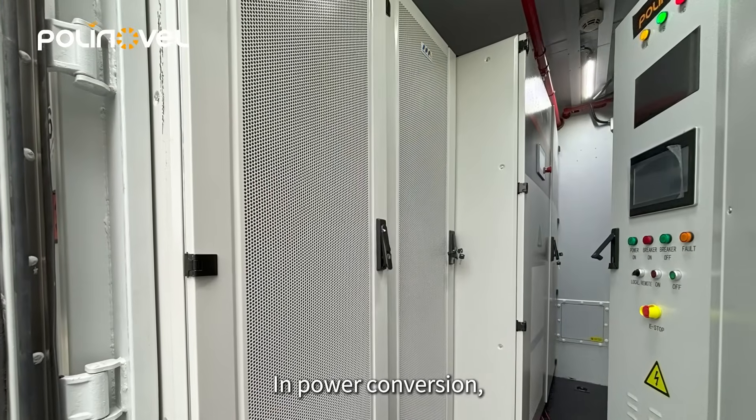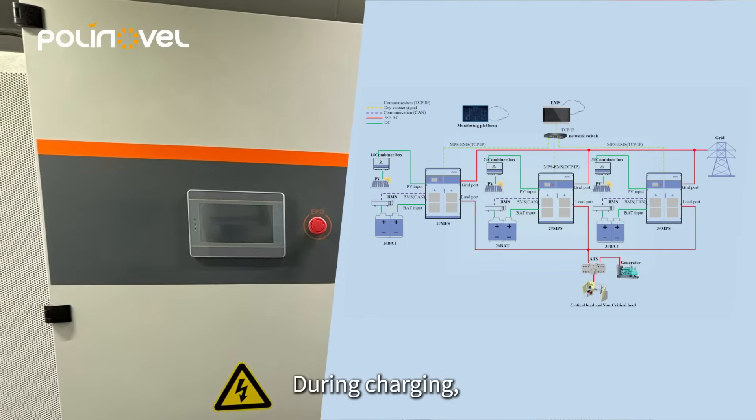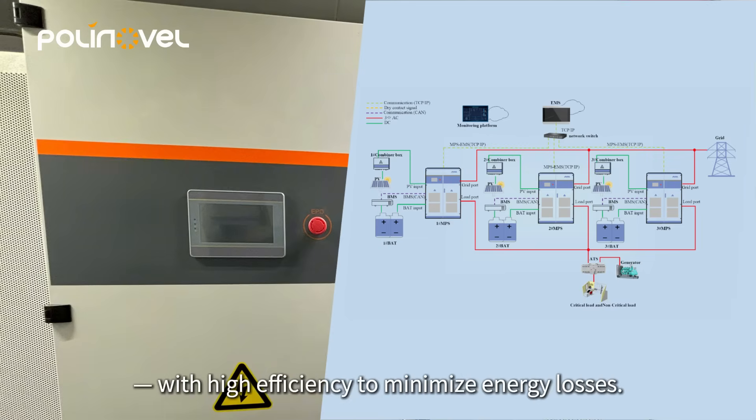In power conversion, the power conversion system is essential, enabling bidirectional direct current to alternating current conversion. During charging, it converts alternating current from the grid into direct current for storage. During discharging, it converts direct current from the battery into alternating current for loads, with high efficiency to minimize energy losses.